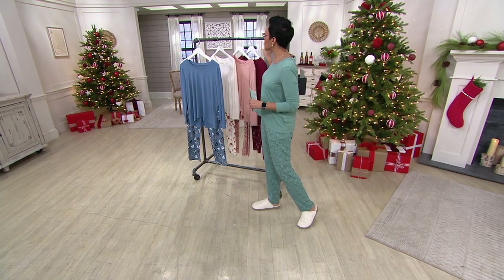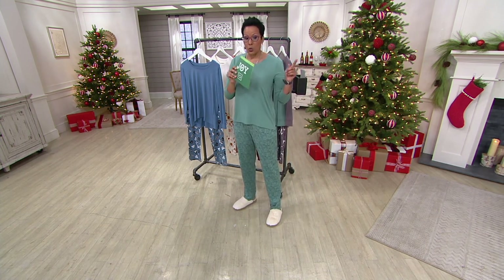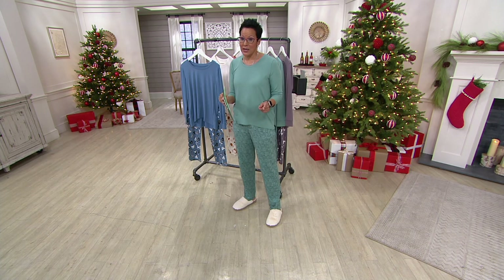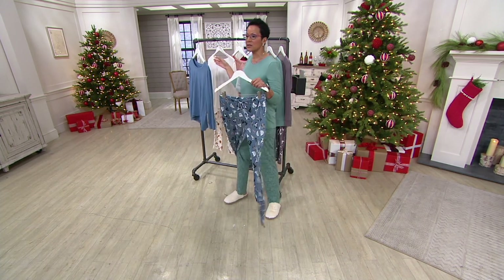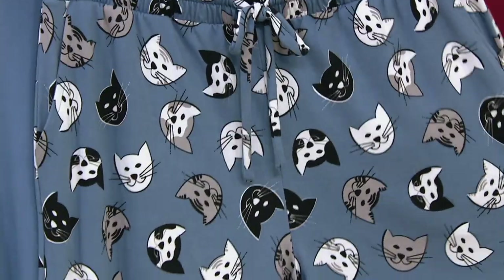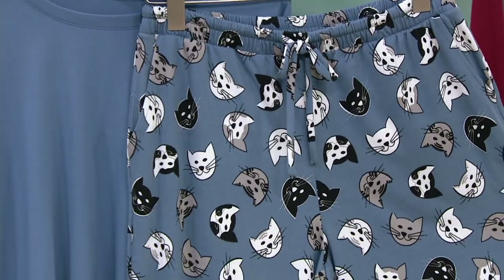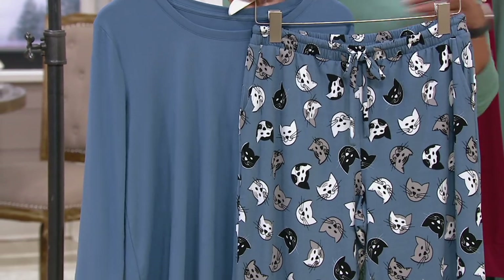We've had over 20,000 of these ordered since we made them available. They come in regular, petite, and tall. That's 20,000 at this rock bottom price of $35.54, on five easy payments of $7.11. For every single person in your family, let's jump in. A387706 is your item number.